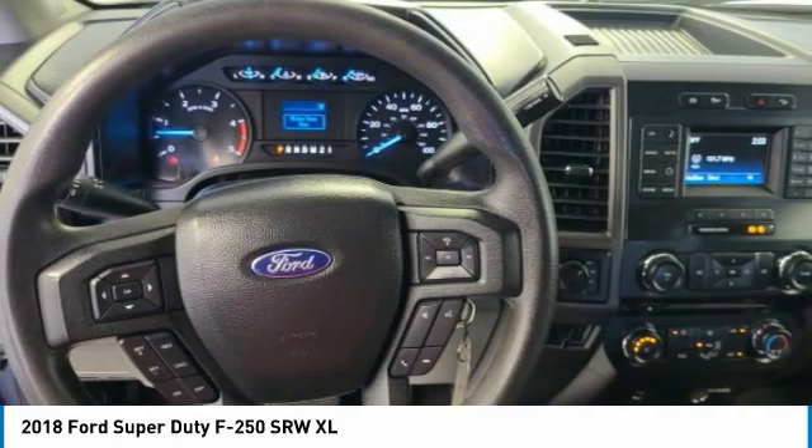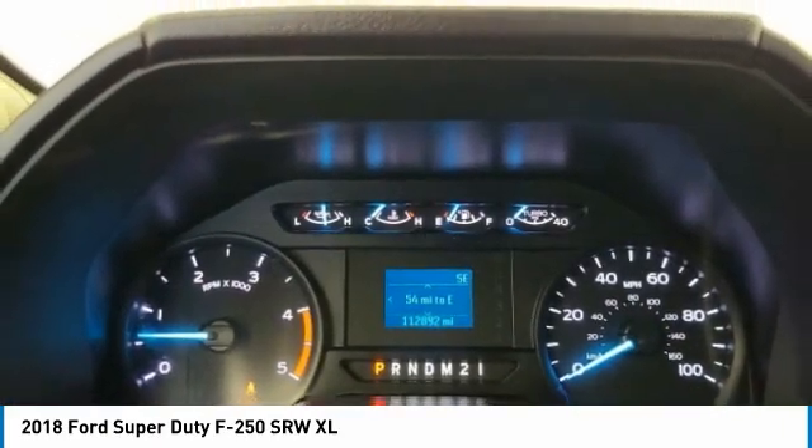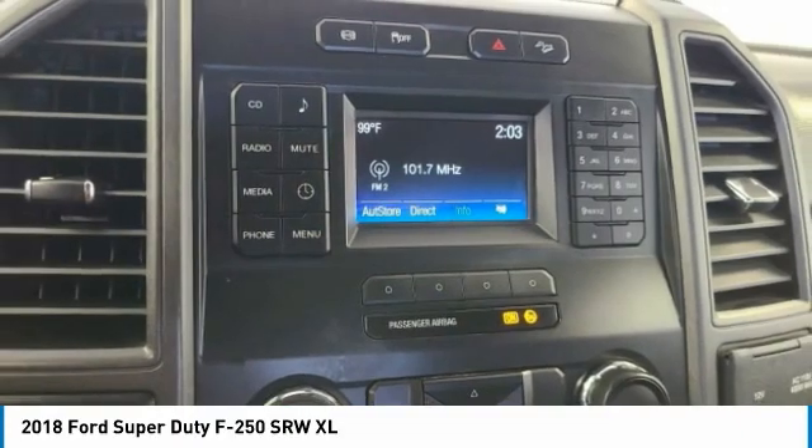Steel wheels. Tires — front all season. This vehicle offers reliability and good looks at a great price.